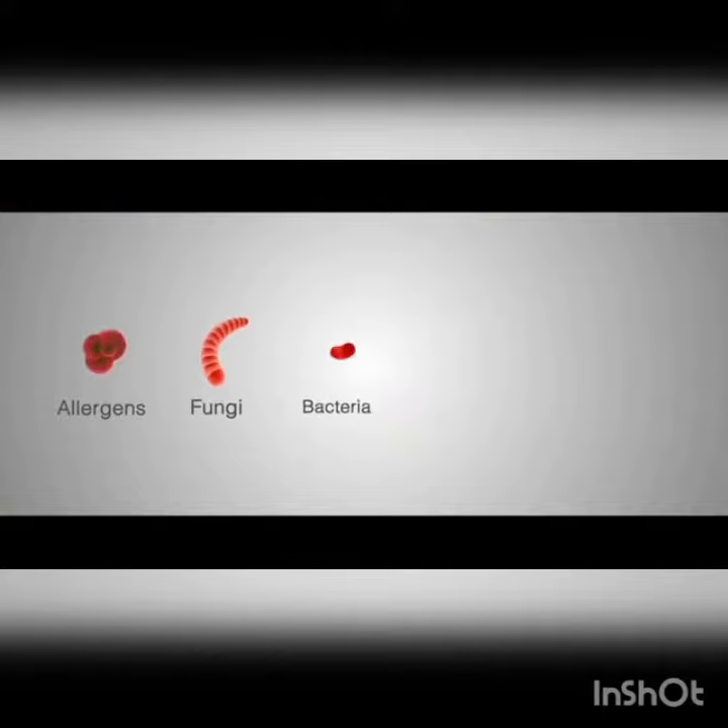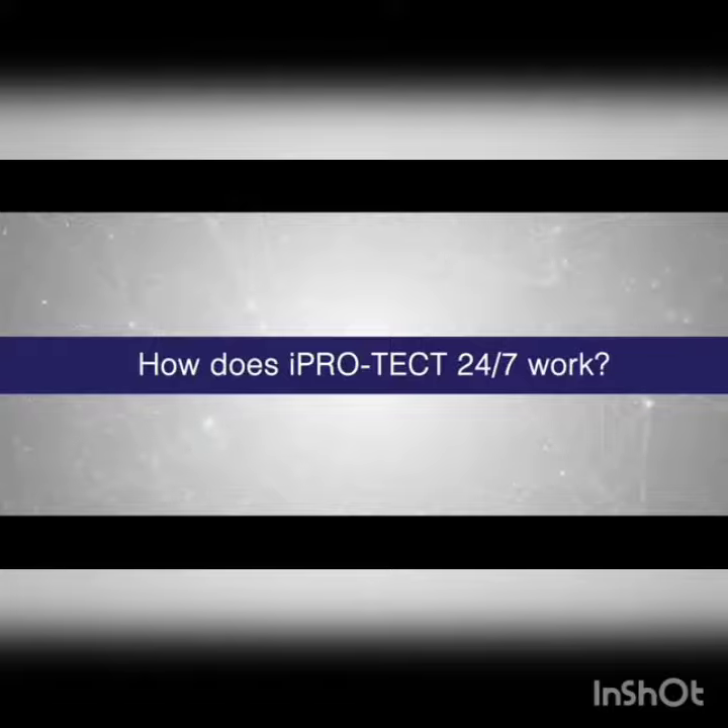Introducing iProtect 24-7. iProtect 24-7 is a wearable biotechnology that creates a 1-2-metre green zone, protecting you from different airborne pathogenic microorganisms such as allergens, fungi, bacteria, viruses and spores.